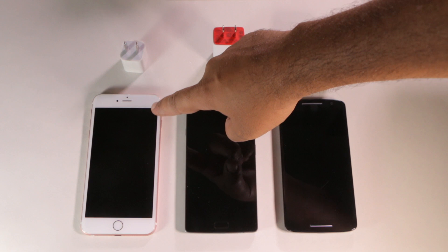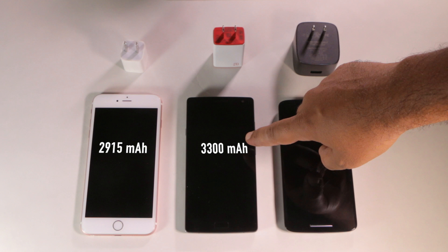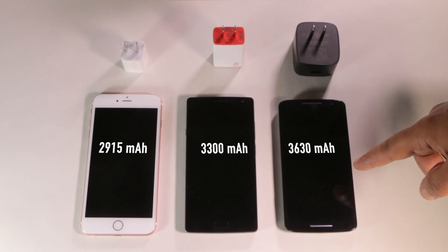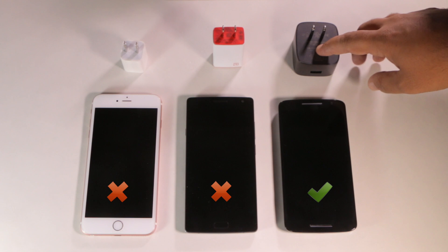The smallest battery is the iPhone's, which is 2915 milliamp hours. The OnePlus 2 has a 3300 milliamp hour battery, and then the Moto X Play has the largest of these three — it's a 3630 milliamp hour battery, which is a pretty big battery for a phone. Of these phones, the OnePlus 2 does not have fast charging. The iPhone does not have fast charging, but the Moto X Play does — it has their turbo charge charger.